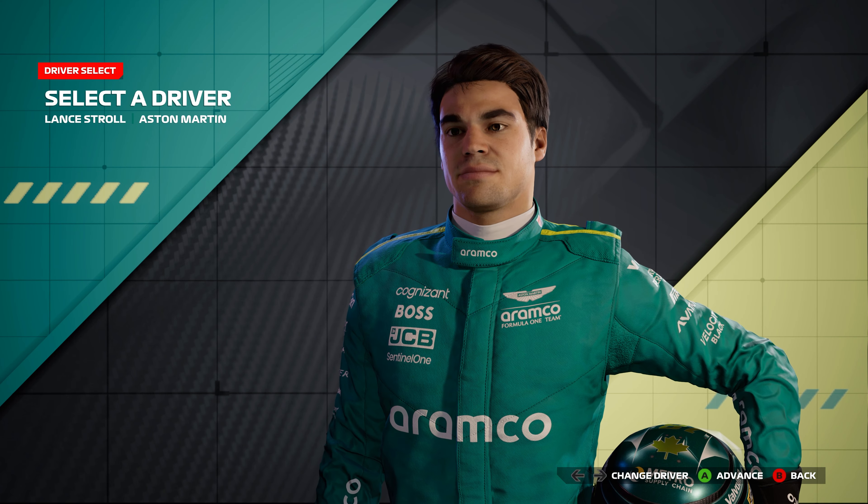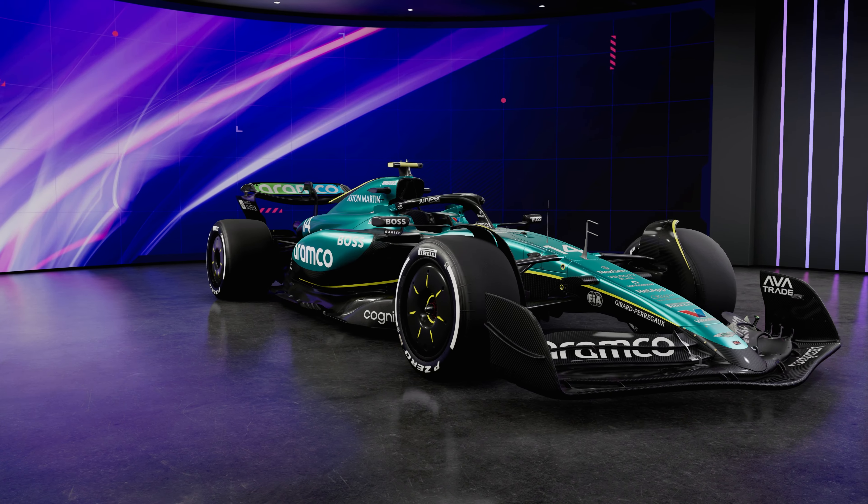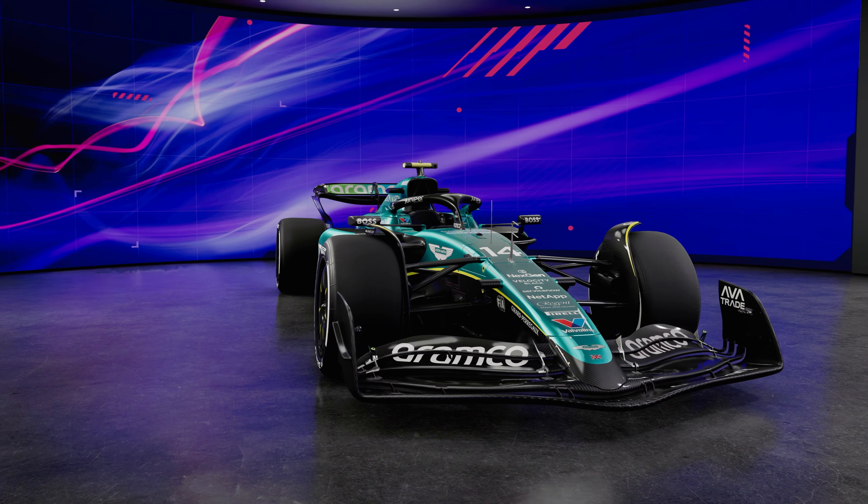With the Canadian Grand Prix just around the corner, I wanted to see if I could be the first to the checkered flag driving as the only Canadian-born driver on the grid in F1 24, so let's get right into it.